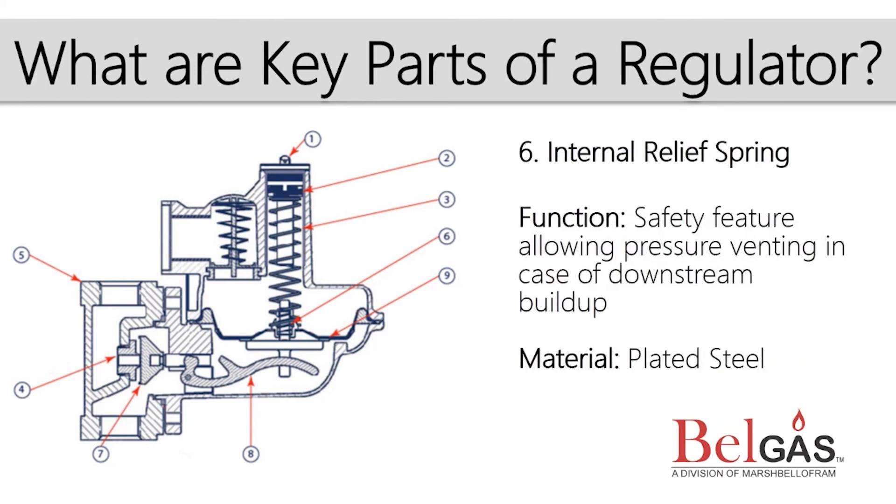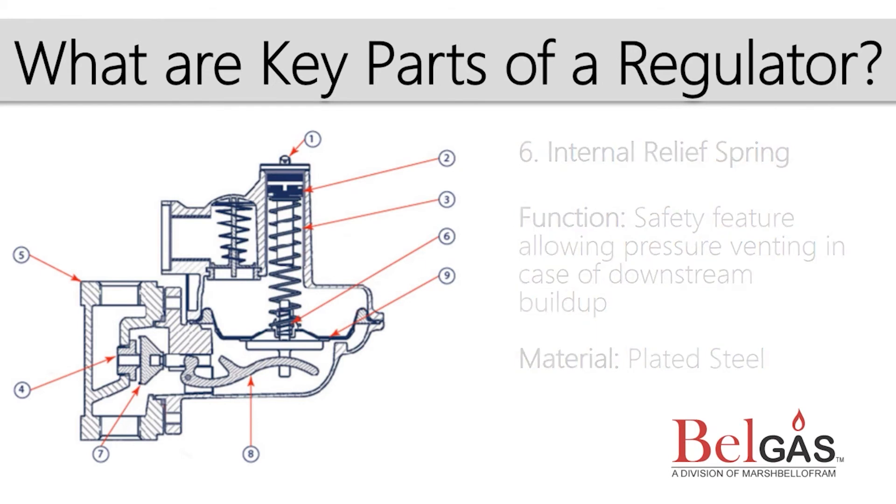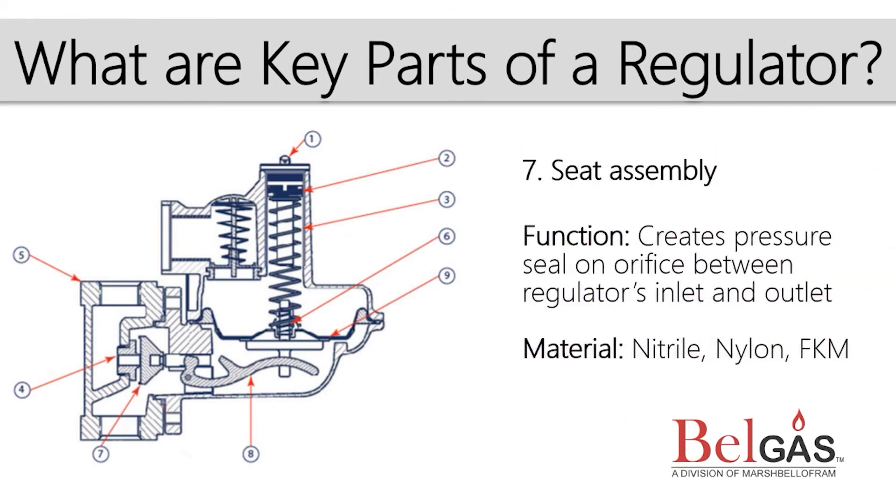The internal relief is effectively a pressure-relieving regulator built within a pressure-reducing regulator. It is a backup safety device in the event of a problem with the regulator's operation. The seat pairs with the orifice to close the regulator. When the seat moves away from the orifice, flow and pressure increase. When the seat moves closer to the orifice, the flow and pressure decrease until full closure or shut-off of flow, which is also referred to as lock-up.